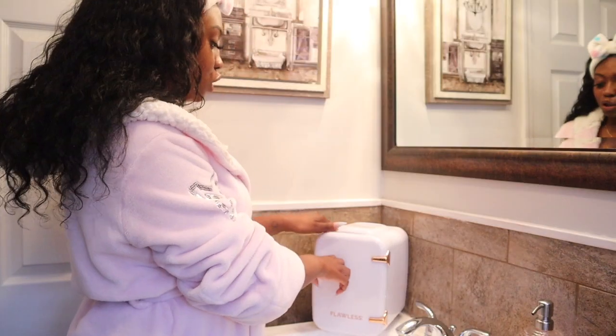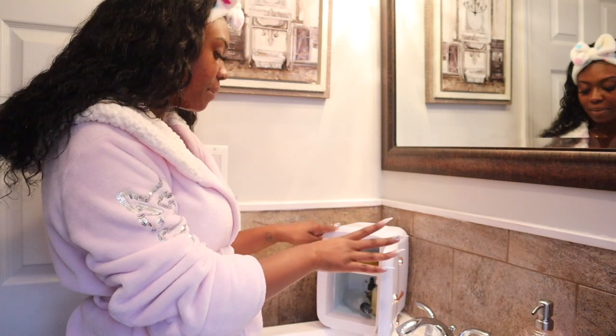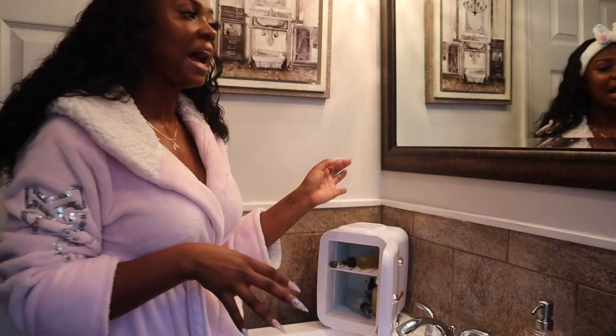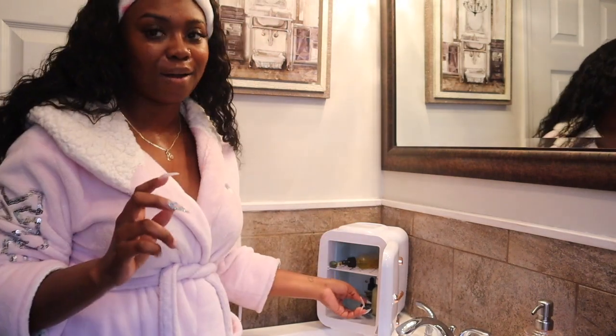Then I go into my skincare fridge, which is one of the best purchases I've made. I used to keep my skincare in the refrigerator of the house, but it's just something about having it where you do your skincare routine. I keep mine on my desk so I can sit down, look in my mirror, and it's just easier — it's really just a convenience. Not having to walk all the way to the kitchen just to get my skincare.